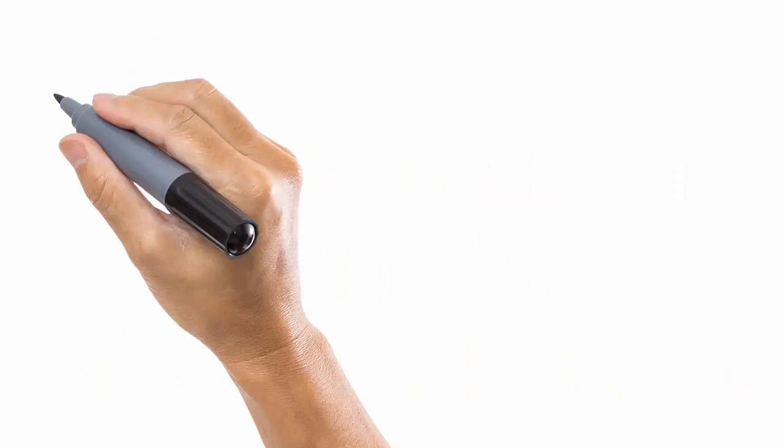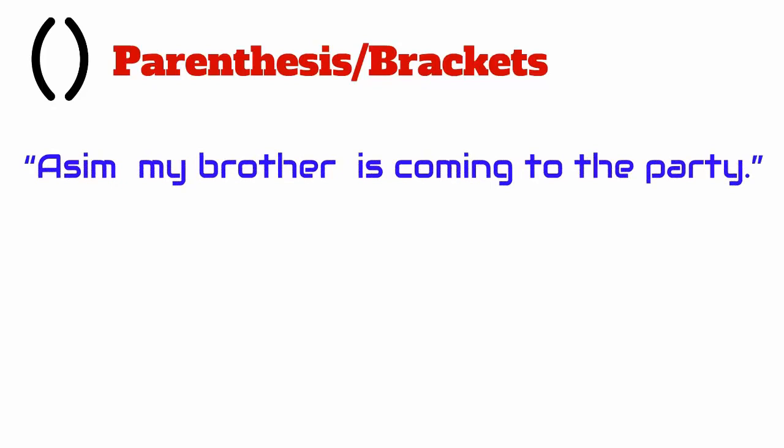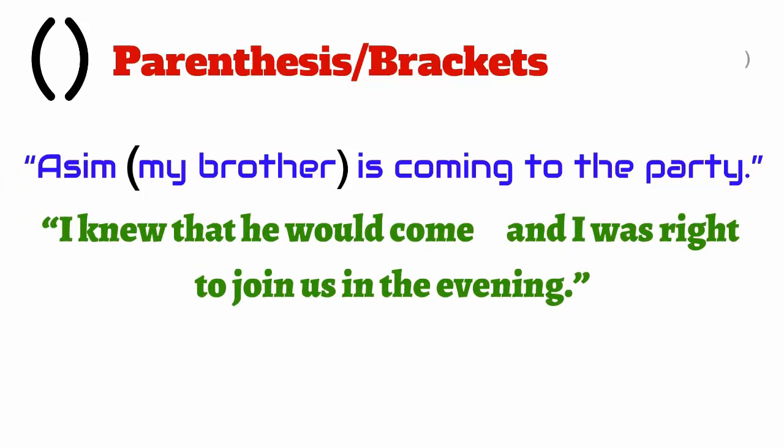A dash is different from a hyphen in that it is longer. It is added between numbers to indicate an interval, or even between places to indicate a route, as in the examples shown here. Parentheses or brackets play the same roles as commas in that they convey extra information, and thus the phrase within the brackets may be omitted without loss of continuity. This usually isn't the case with commas. Commas are also more formal than brackets. Another use of the brackets is to indicate an abbreviation and its corresponding meaning, like PK for Pakistan.